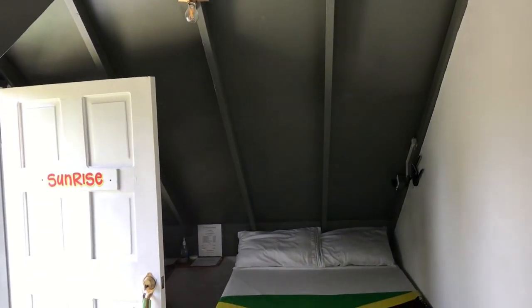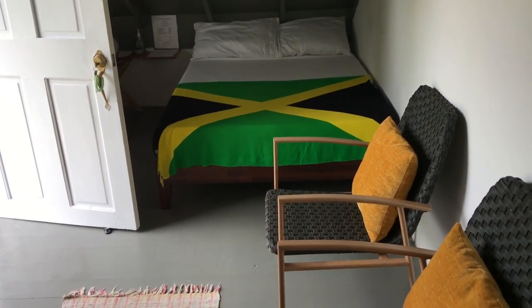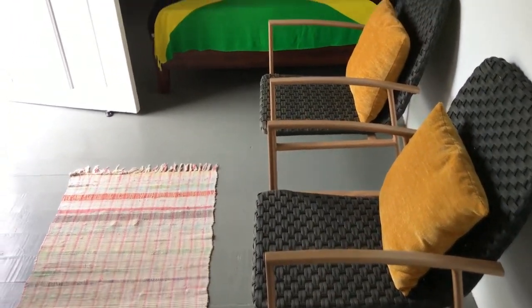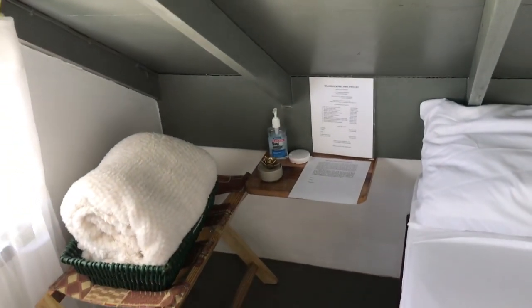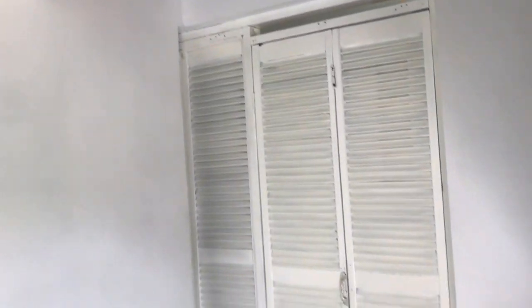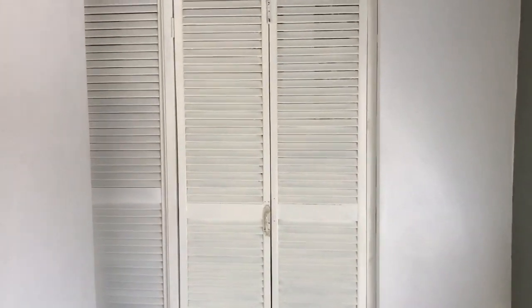This is a loft bedroom — as you can see it has that funky shape, but some people love differences. Nice tools, nice chairs over here. You have your blanket and all your information for your WiFi password. All rooms have WiFi. Let's go check out the bathroom.